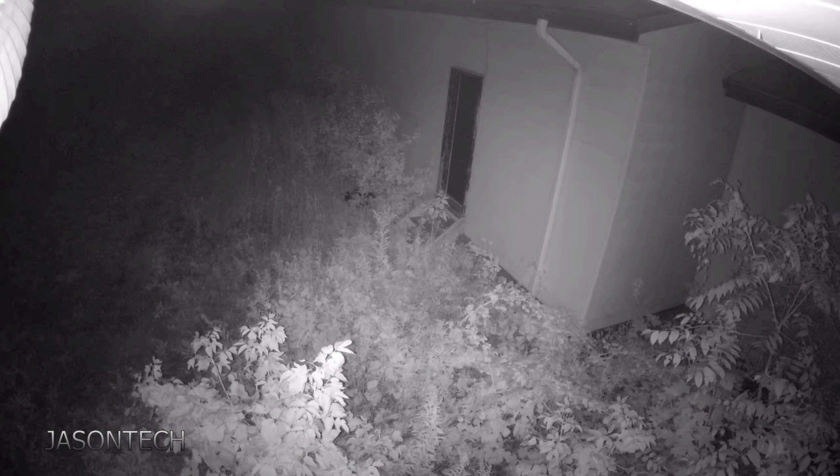Hey everyone, welcome back, I'm Jason. In today's video I was wondering if you guys could help me out. We had a motion alarm go off in the warehouse — the warehouse is just below this camera — and shortly after we got a motion on the camera, and this is what the camera caught.